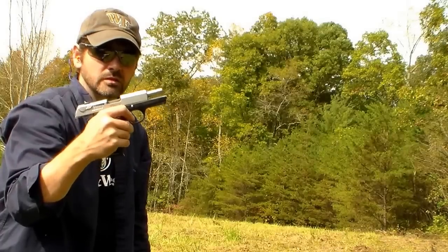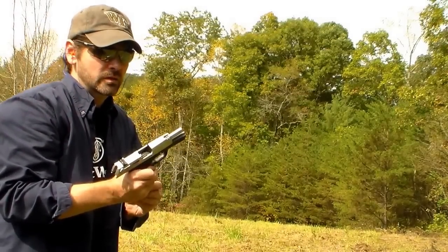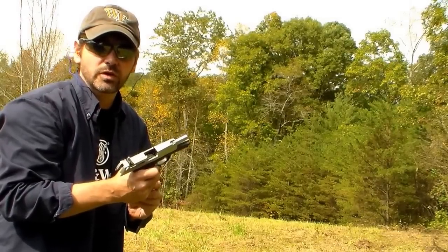Ruger reliability. Tough as a tank, and it's one of the best handguns you should be able to get, all under $400.